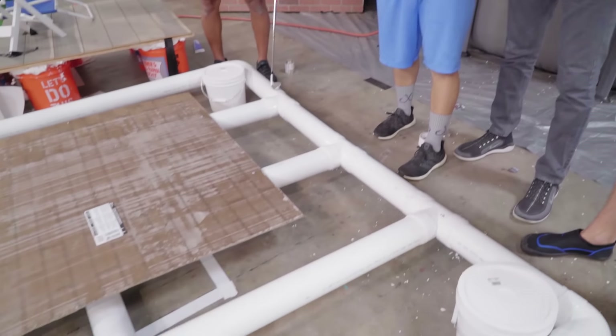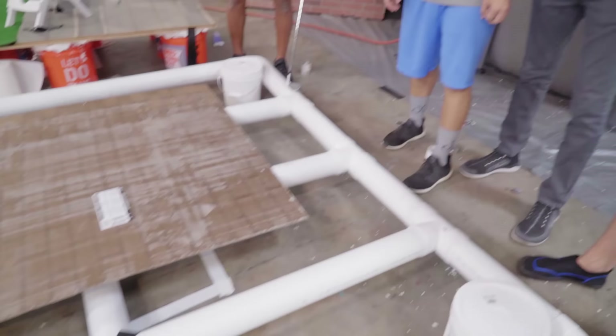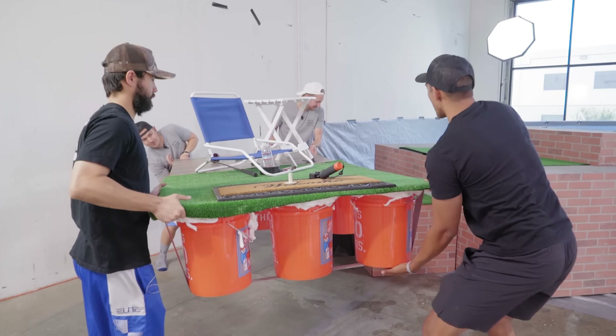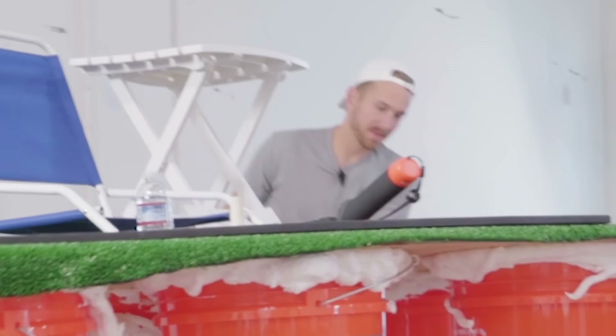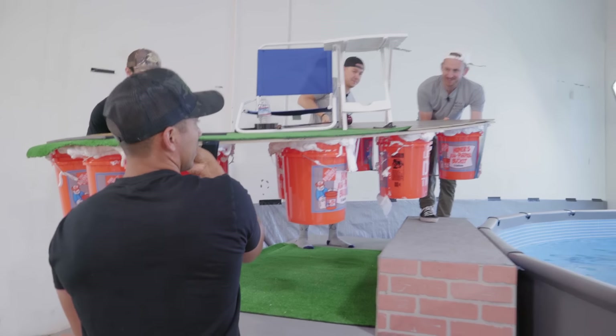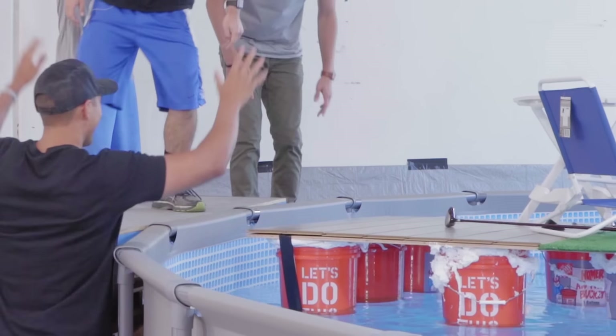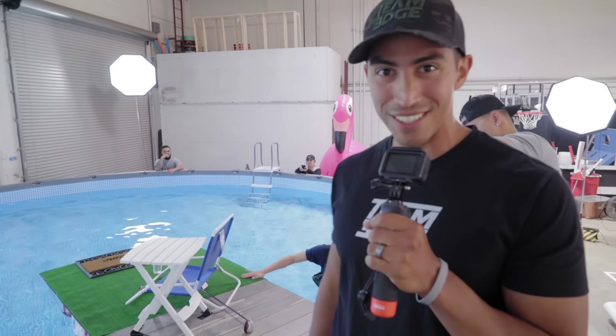Alright ladies and gentlemen, it's time to load Brian's boat up into the pool. Everybody's doubting my boat, but I think mine's the winner. Grab it by the bucket! Here's the test — and we're good! We have a floating green, ladies and gentlemen. I'm gonna be floating in style. He's gonna stand! How else would you swing a golf ball? Almost into the trash can!